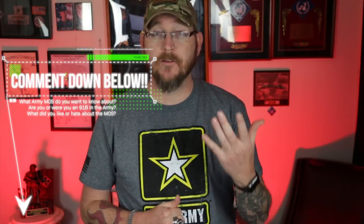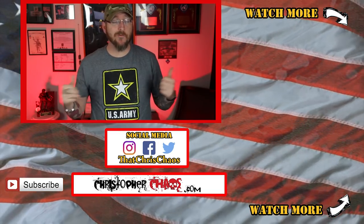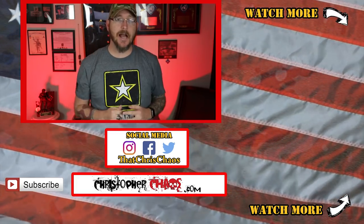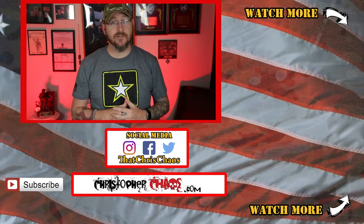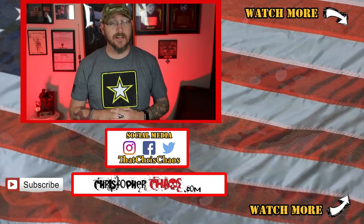For my 91 Bravo viewers who were previously or are currently in that MOS, leave some comments about your experience — what you liked and what you didn't like. And if you're interested in being a 91 Bravo and have questions, drop them in the comment section. I'll do my best to answer, and hopefully some veteran viewers can help out as well. If you enjoyed this video, hit that like button. If you have an MOS you're interested in, leave it in the comments. Thank you for watching — I'm Christopher Kaos, and I'll see you next time.